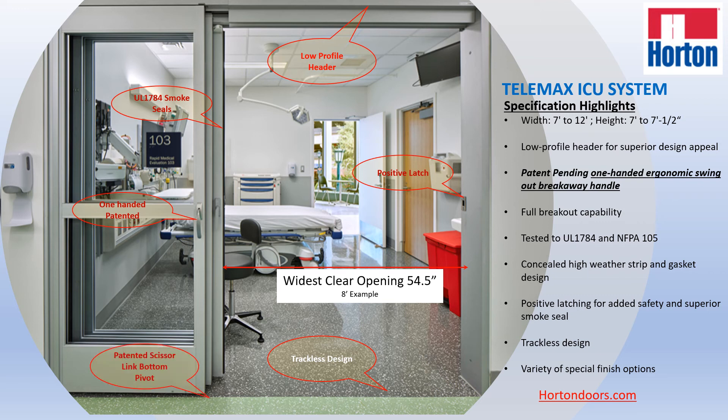Last but not least, here is the second patented feature of this door system: a scissor link bottom pivot that addresses many of the common complaints of competitive telescopic units, in that they tend to be sloppy and require training to make sure the doors operate smoothly. With our patented scissor link bottom pivot, that situation goes away and you have a system that performs smoothly with minimal training, if any, to operate these ICU units.